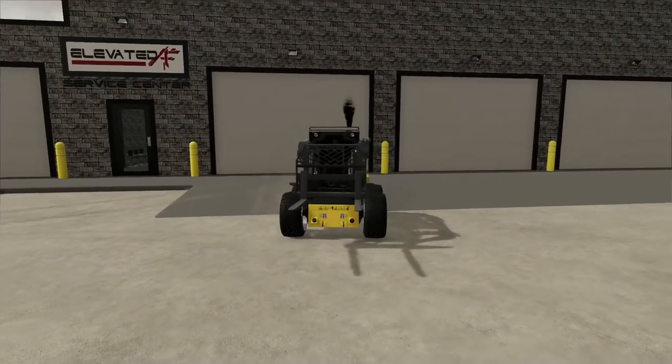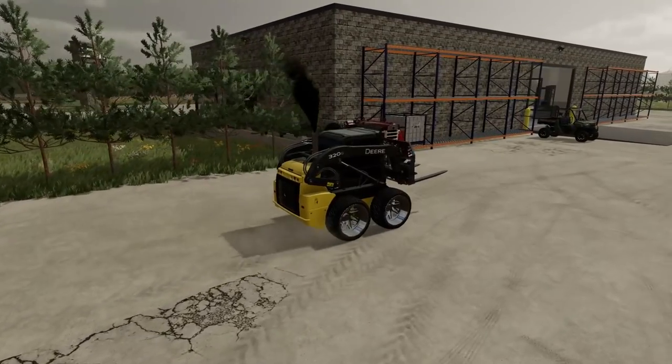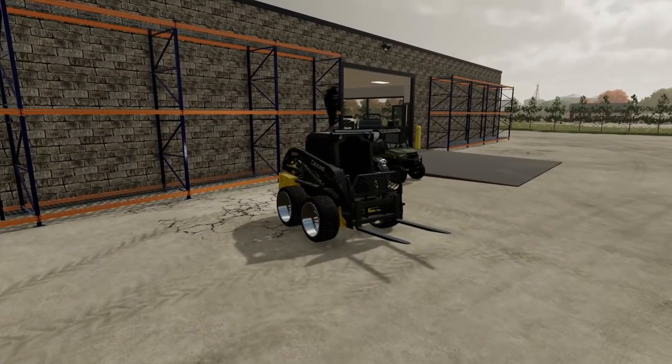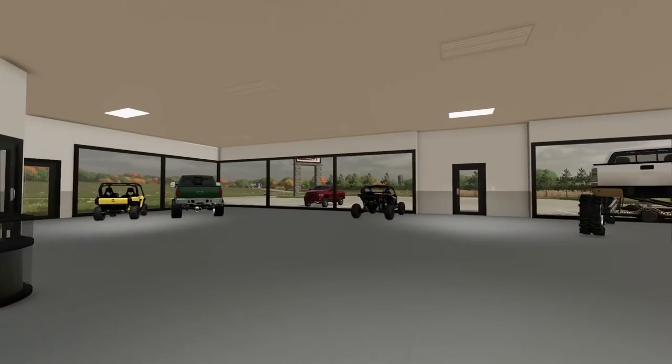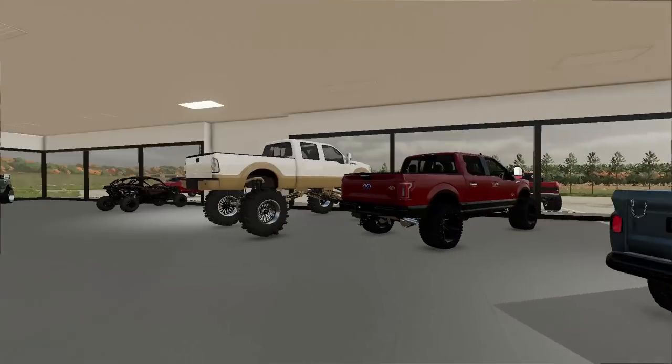I was just getting some stuff cleaned up in the shop but I'm pretty sure I just seen someone pull in — yeah they're up at the front. I guess we'll see what that's all about. It can't be the guy that's coming to look at the other truck we just pulled out. I think this is supposed to be one of the builds coming in for today. Oh it is — it's that red third gen. The way the guy was talking about that thing, I'm pretty excited about what we're gonna be doing to it.